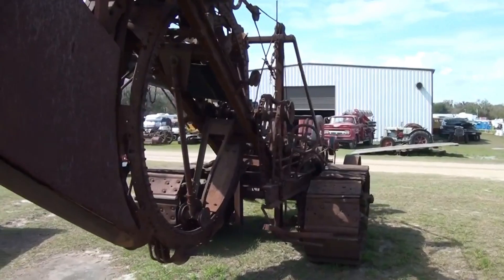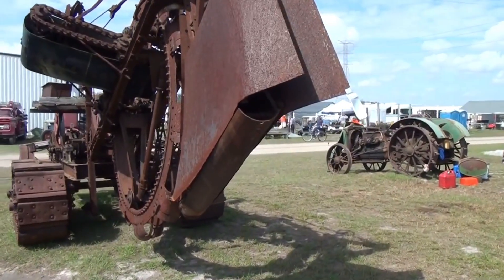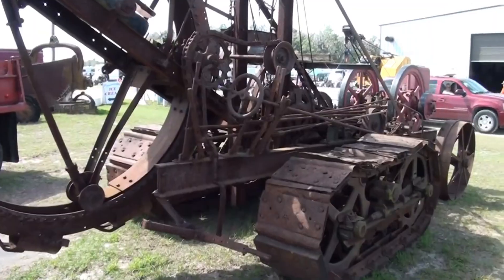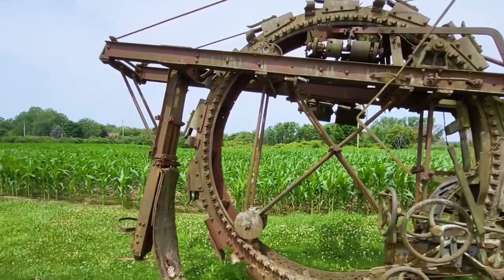While the machine doesn't run at the moment, its structure is remarkably intact, and it's possibly one of the very first models ever built. If you're a collector or restoration enthusiast, it's actually up for sale in Walsingham, Ontario. And if you happen to recognize the model number or know more about its value and history, be sure to drop your thoughts in the comments.